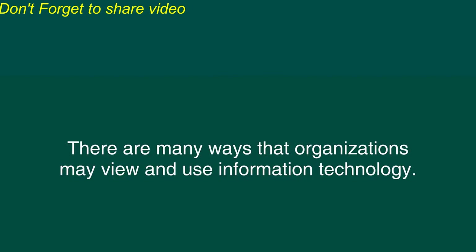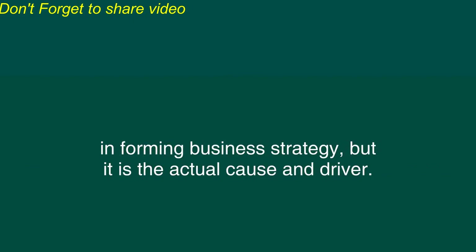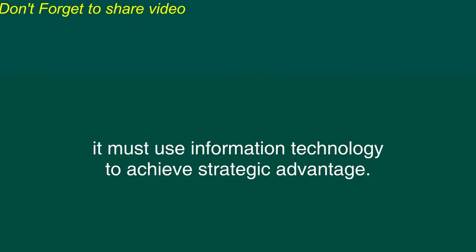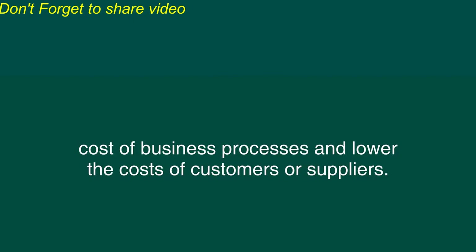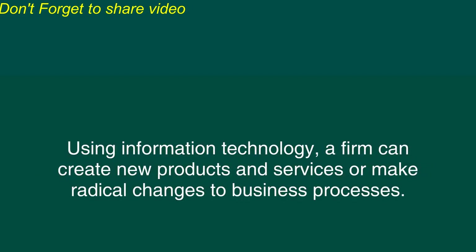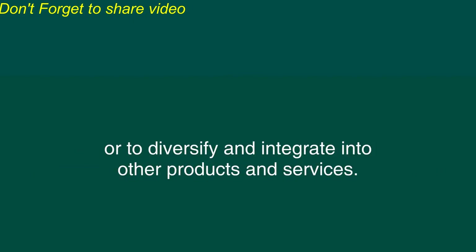There are many ways that organizations may view and use information technology. However, in today's competitive business environment, technology is no longer an afterthought in forming business strategy, but it is the actual cause and driver. In other words, for a firm to maintain or improve its business competitiveness, it must use information technology to achieve strategic advantage. Information technology can help a company substantially reduce the cost of business processes and lower the costs of customers or suppliers. Information technology can help a company differentiate its products and services from others. Using information technology, a firm can create new products and services or make radical changes to business processes. A firm can use information technology to manage regional and global business expansion or to diversify and integrate into other products and services.